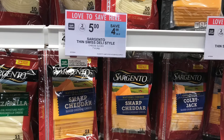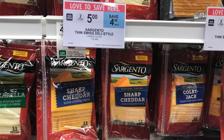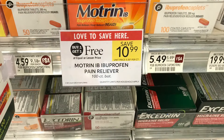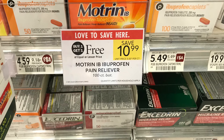If you need cheese, Sargento is on sale two for $5. There was a $1 off two digital coupon but I already used mine, so I'm just picking these up for $2.50 each.